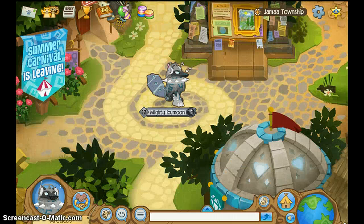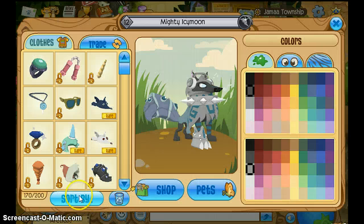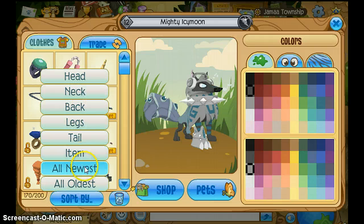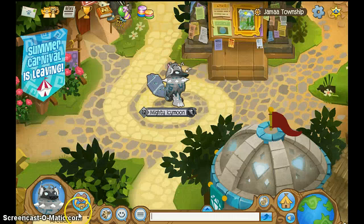To get this plaque, you will have to enter any contest on Animal Jam — for example, best clothing item. As we all know, someone won and the ribbon scarf came out. So since they won the contest, they got that plaque.